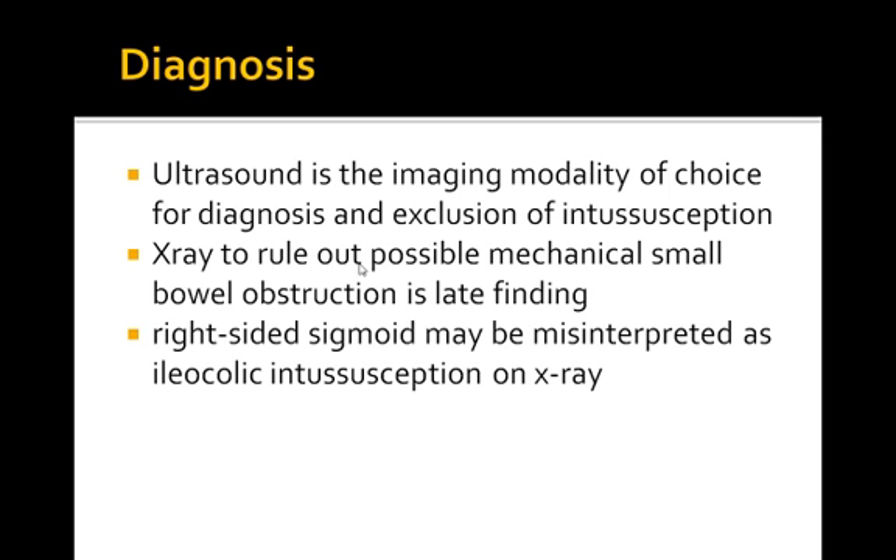Ultrasound is the imaging modality for diagnosis. However, an x-ray is generally ordered to rule out signs of small bowel obstruction, which can present as a late finding. On the x-ray, a right-sided sigmoid may be misinterpreted as ileocolic intussusception.